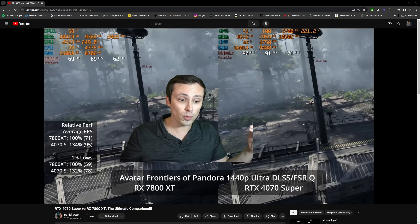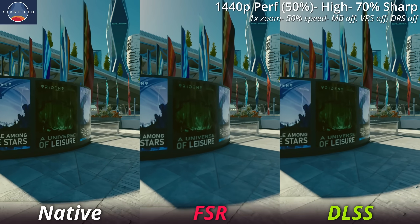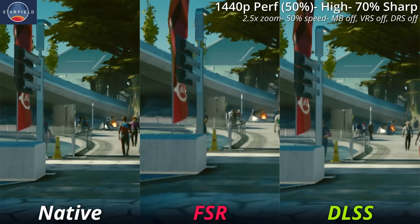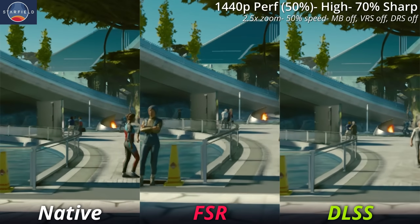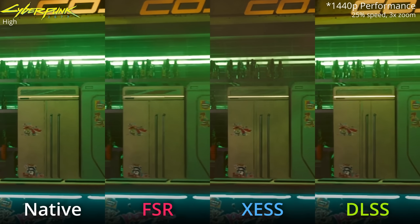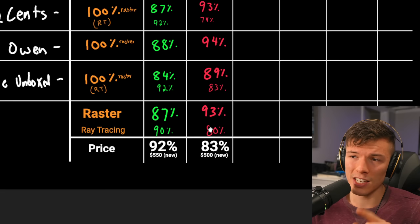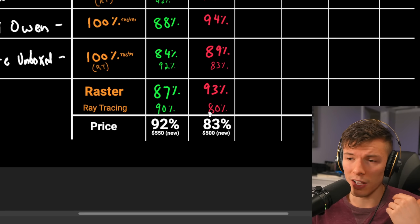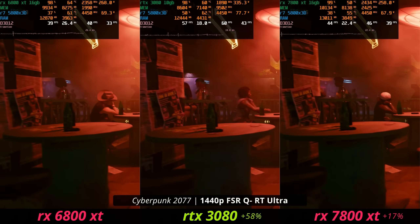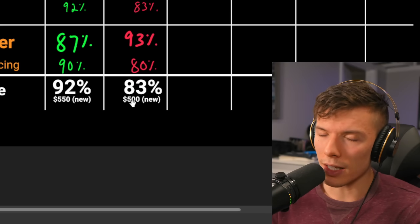The 4070 Super can be 20–30% faster when you factor in DLSS, which looks quite a bit better than FSR. In certain games where FSR looks bad and you don't want to use it, DLSS makes the 4070 Super effectively faster than the 7800 XT. Also, the 7800 XT's ray tracing performance is about 80% of the 4070 Super's — which might matter if you're paying $600 for a card and expect to use ray tracing.